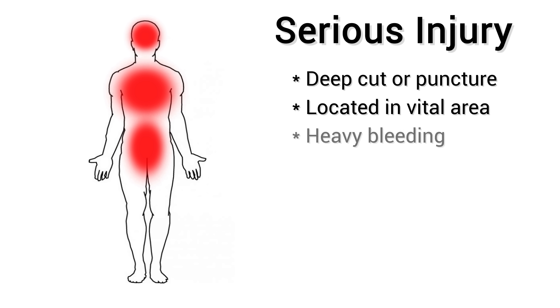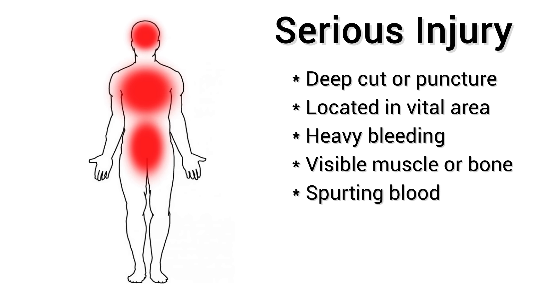Not all knife injuries are minor, so how do you know if it's a serious injury? Deep cuts or puncture wounds to vital areas of the body, such as the head, face, throat, stomach, chest, and back are especially dangerous. If there is heavy bleeding, visible muscle or bone, spurting blood, numbness or loss of sensation, or a digit has been amputated, you should seek out medical attention.